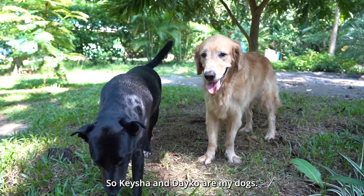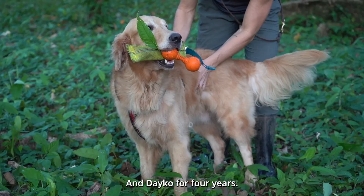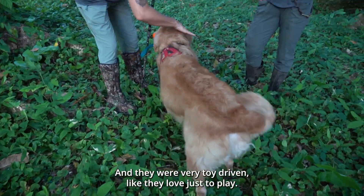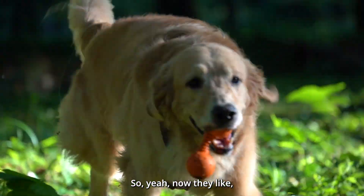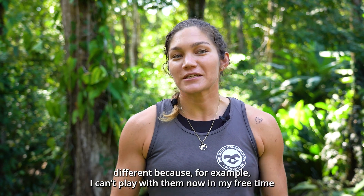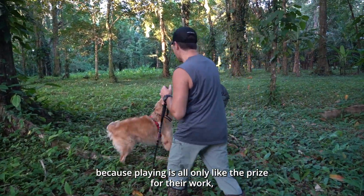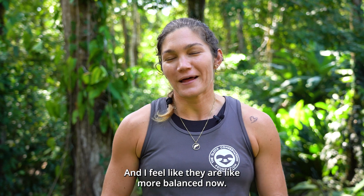Keisha and Daiko are my dogs — I've had Keisha for five years, she's a rescue dog, and Daiko for four years. They were just normal pets but always very high energy, not always easy, and very toy driven — they just loved to play. Now they've gone from being pets to working dogs, which is a little different because I can't play with them in my free time since play is only the reward for their work. But they really like the work and I feel they are more balanced now.